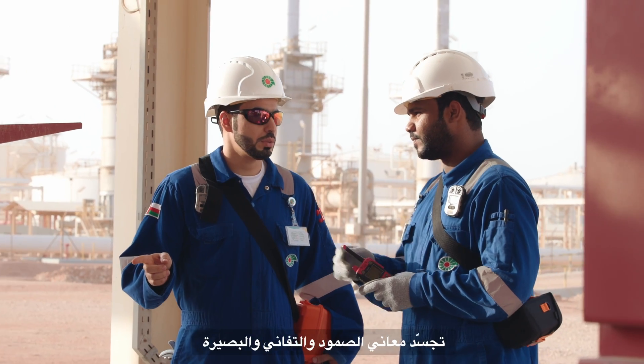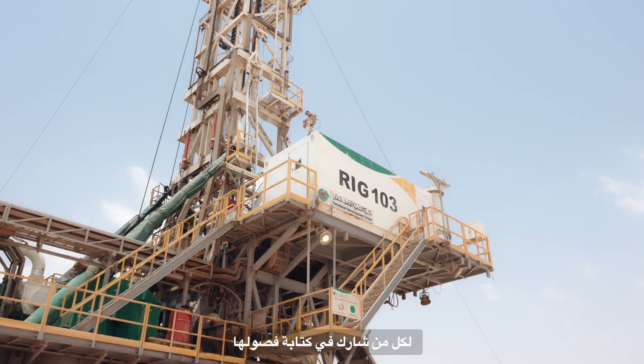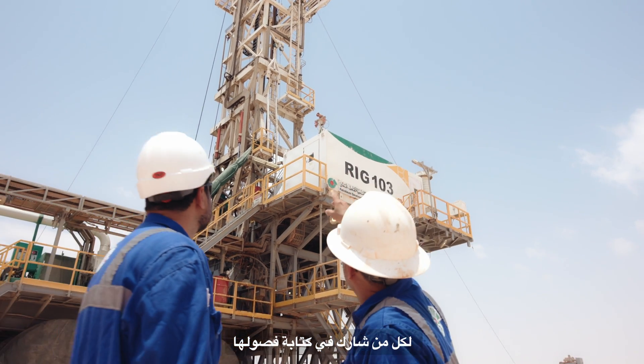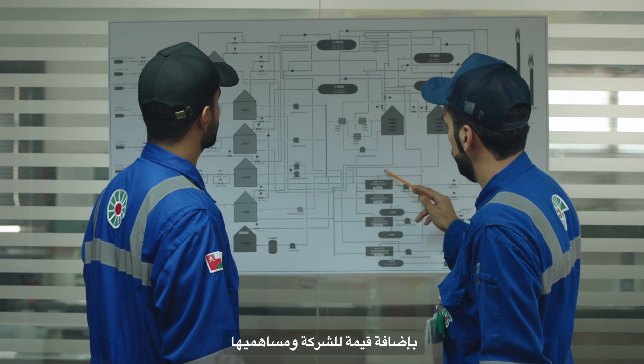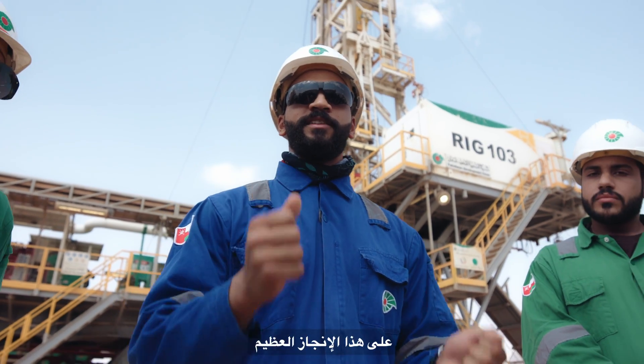From its humble beginnings to its current prominence, Nimr's journey is an affirmation of the resilience, dedication, and vision of all who have been part of this remarkable story. No doubt, this is a great milestone that Nimr has achieved. It really represents the team's dedication and commitment to adding value to PDO and the shareholders. I'd like to take this opportunity to thank every member of Nimr Cluster for this great achievement.